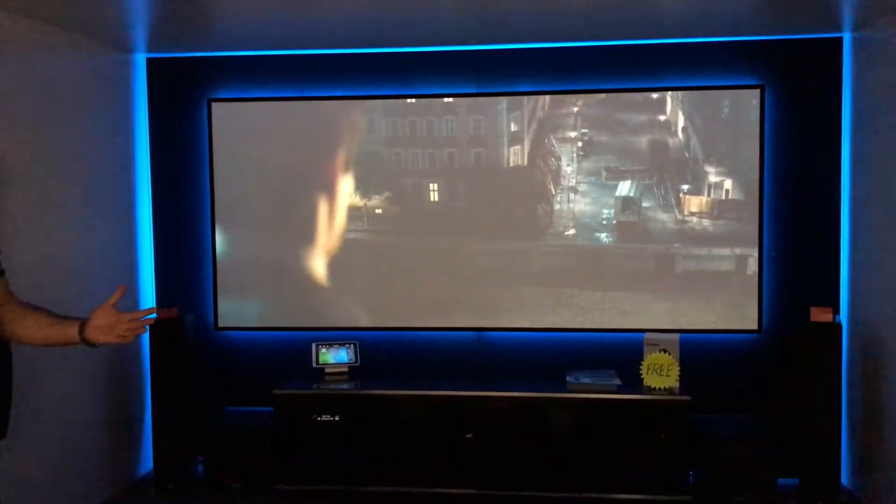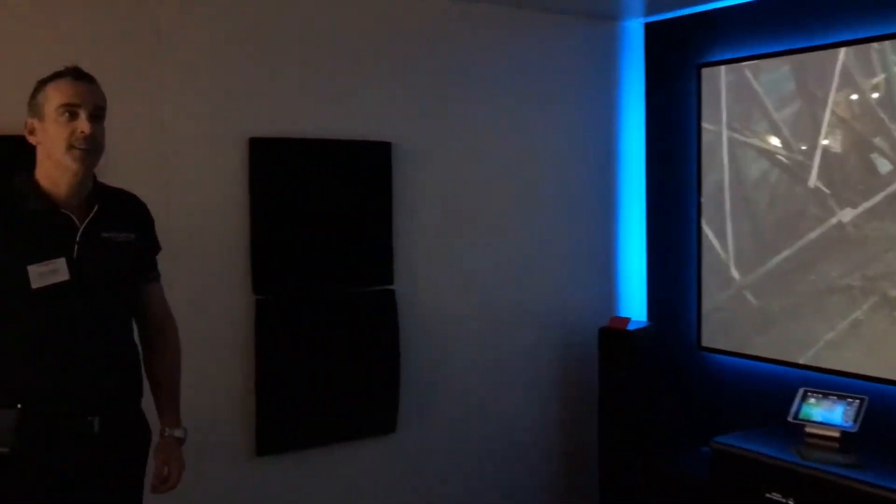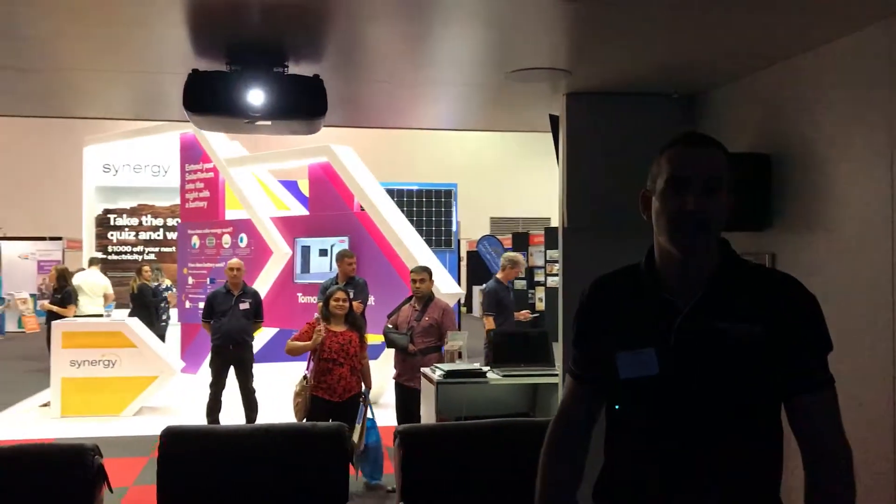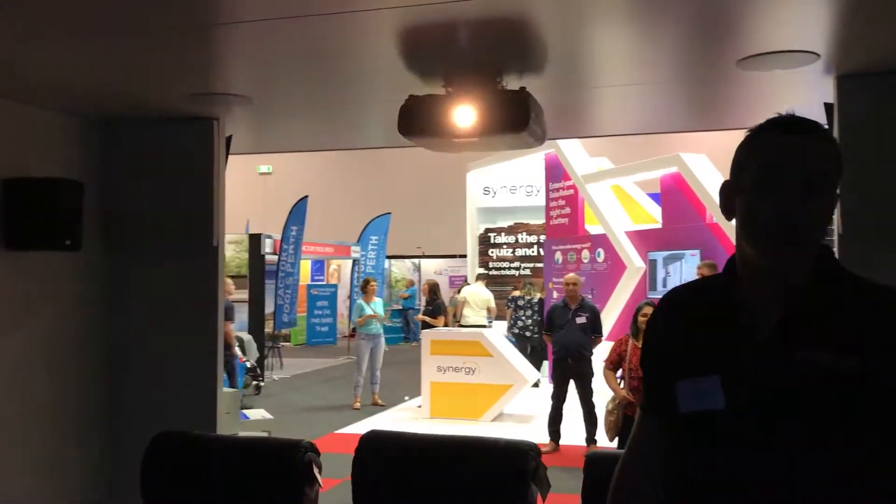We've also purpose built the room for the show as well, which has come up a treat. It's made of refrigeration panel, and to keep the sound absorption in, it's something we can reuse for more home shows to come. We're pretty wrapped up how it's all come up, and we'd love for people to come down and check it out and have a listen.